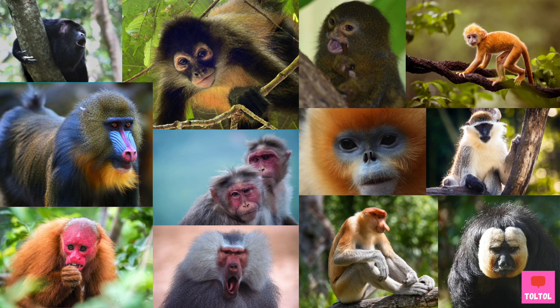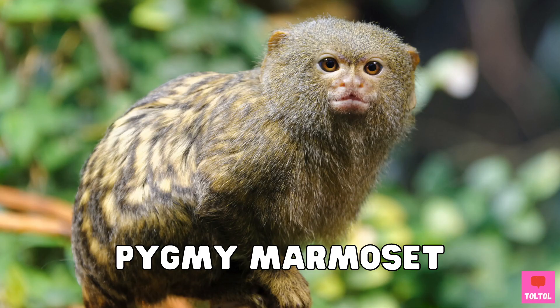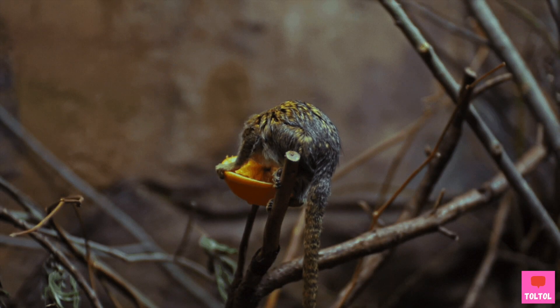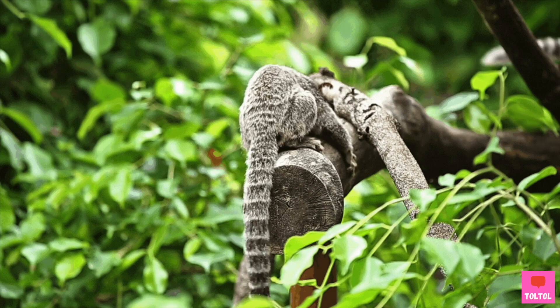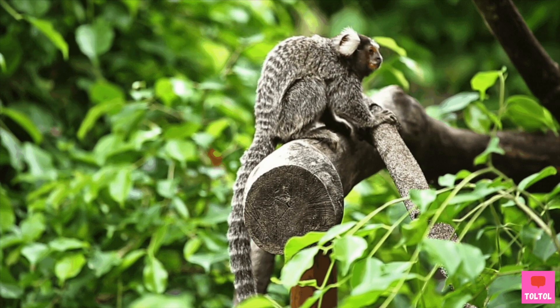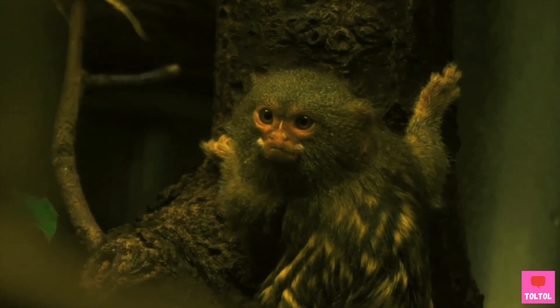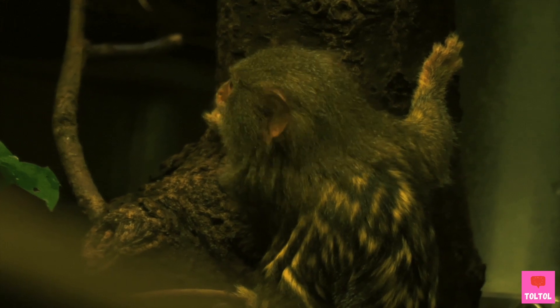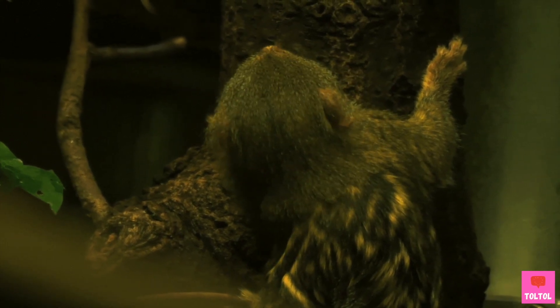Let's check out some of them. The Pygmy Marmoset is the smallest monkey in the world. This New World monkey can leap up to 30 times their body length from tree to tree. It can also turn its head backwards completely to check for predators.